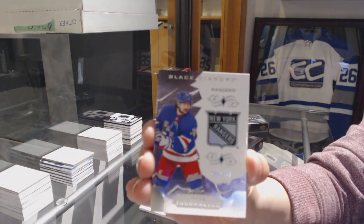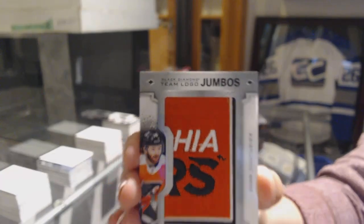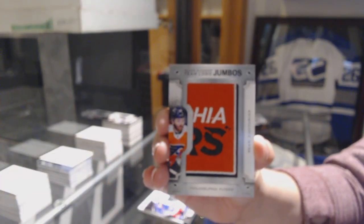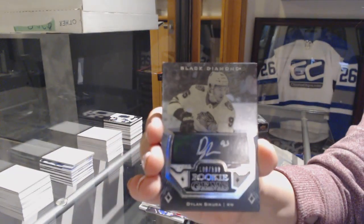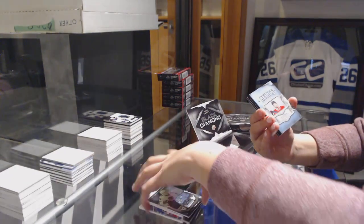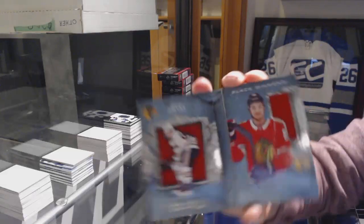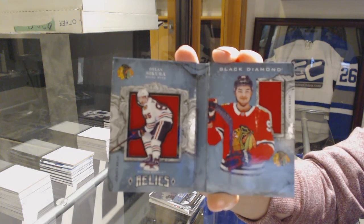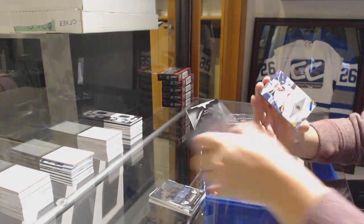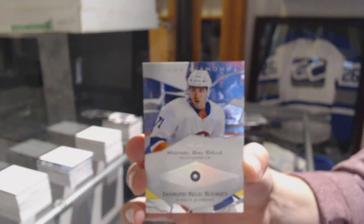We've got number 2-249, Matt Zuccarello for the New York Rangers. For the Philadelphia Flyers, Team Logo Jumbos, Sean Couturier. We've got a Rookie Gems auto number 2-199, Dylan Sikura for the Chicago Blackhawks. And we've got a Single Diamond Rookie number 2-199 for the Islanders, Michael Dal Colle.